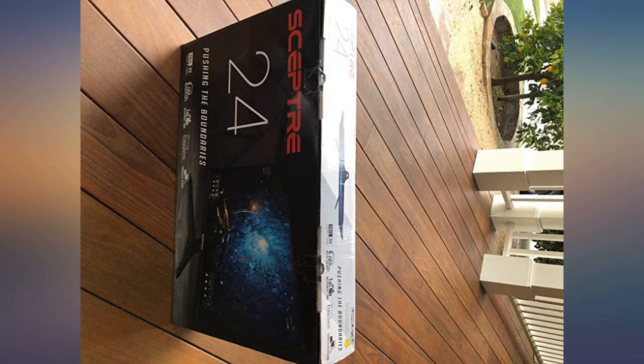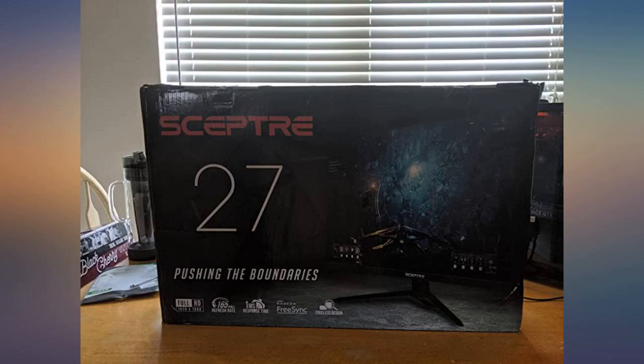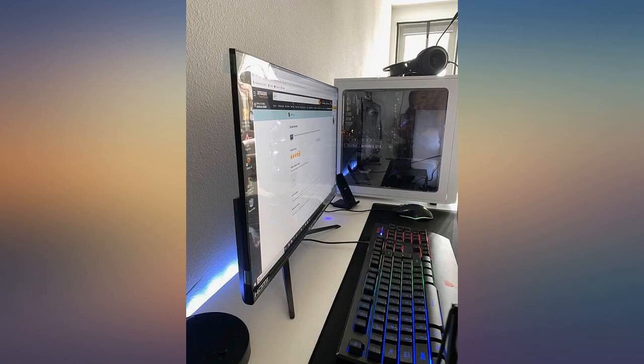This monitor is pretty nice and it already came with a DP cable, no HDMI. It does go up to 165Hz so I have no complaints. It's not height adjustable but it can be tilted.